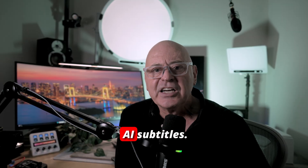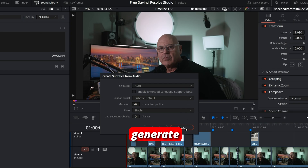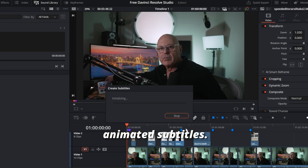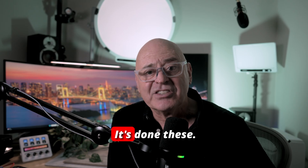Number two: AI subtitles. With DaVinci Resolve Studio, you can automatically generate animated subtitles. It's really fast and saves you so much time. You can do the whole timeline in one or two clicks.